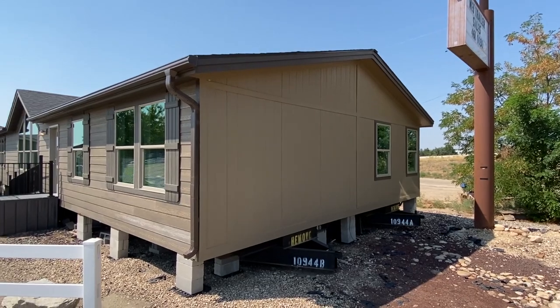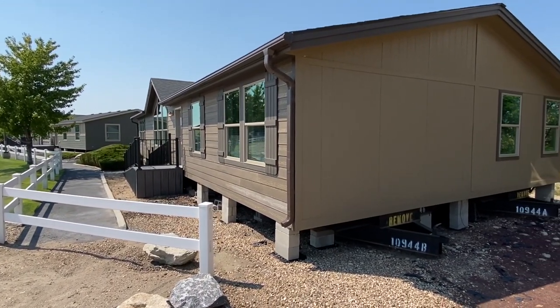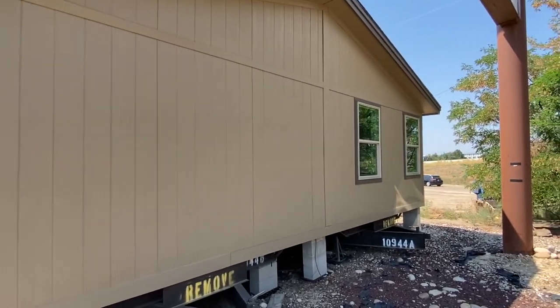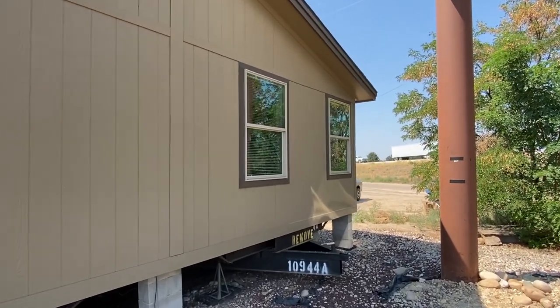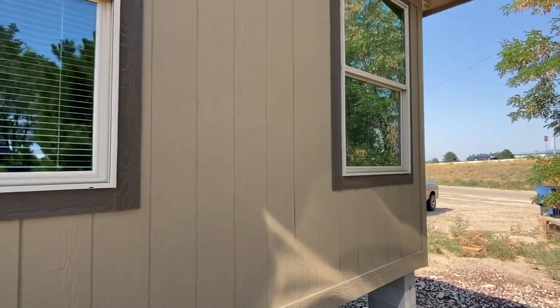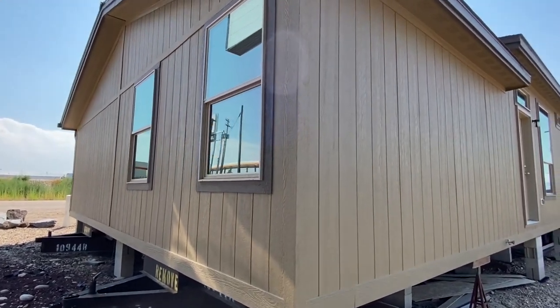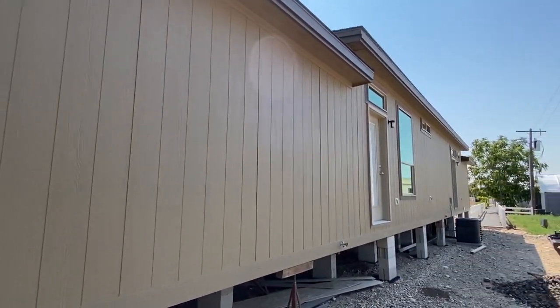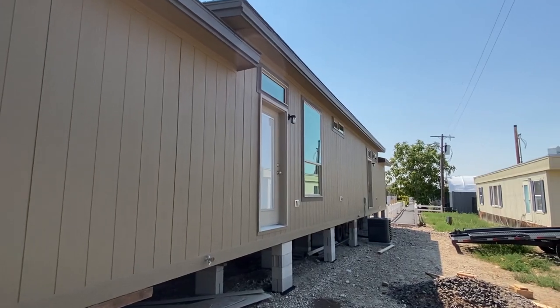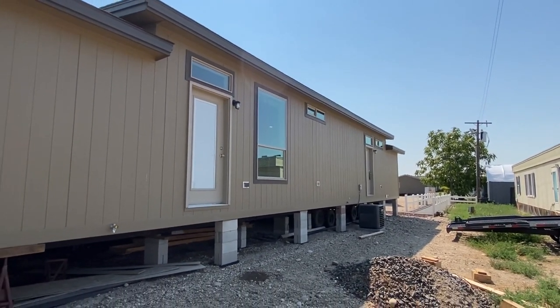So they had the hardy on the exterior — this house looks great. I want to show you a couple things on the back side. This home actually reminds me a lot of a triple wide they have here. This one right here is a little bit smaller; it's right at almost 2,000 square feet.